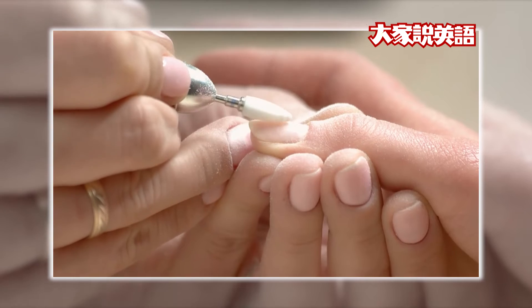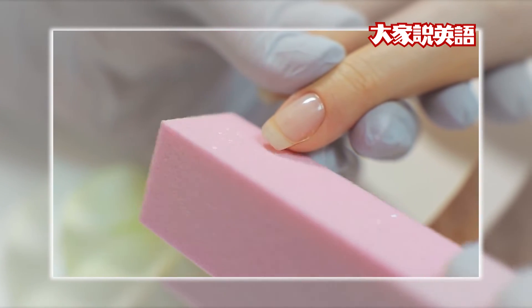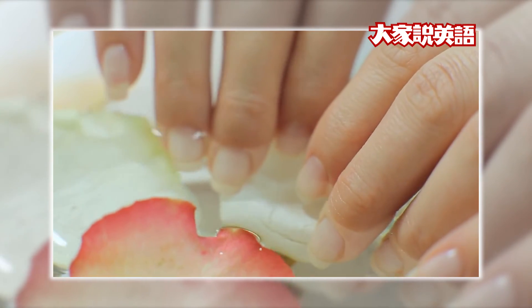Nail polish can make your nails look nice, but don't use it all the time. It can make your nails dry. Take a break sometimes and let your nails be natural.